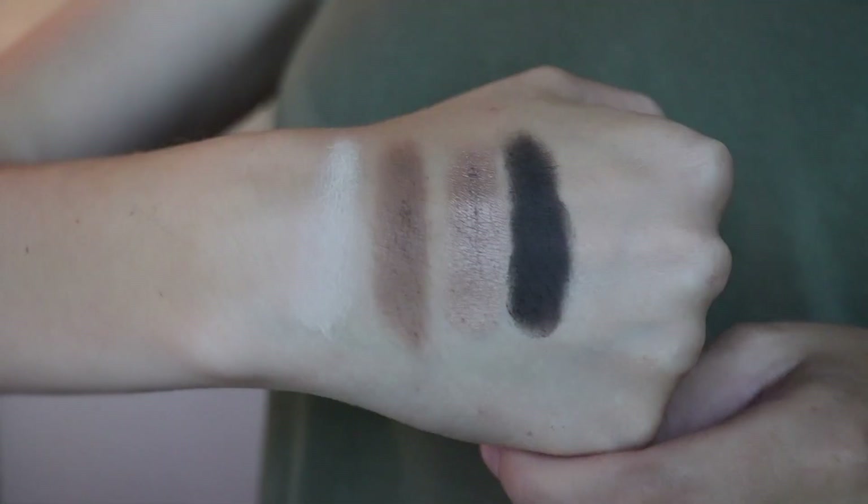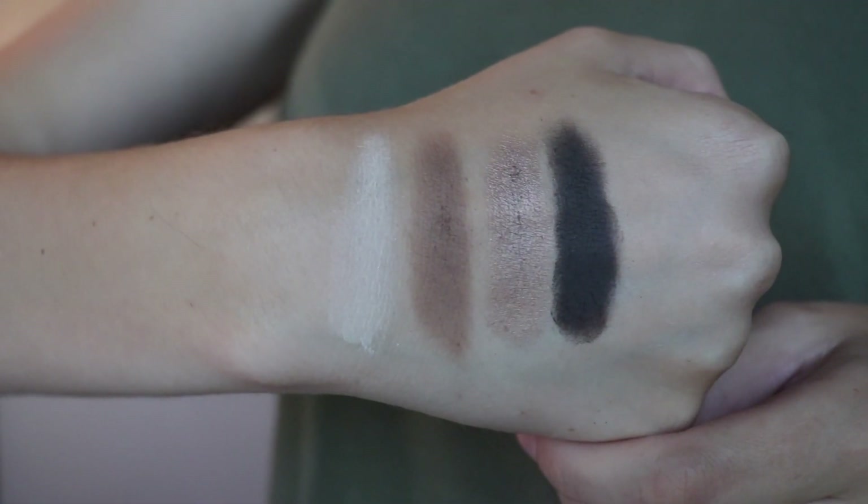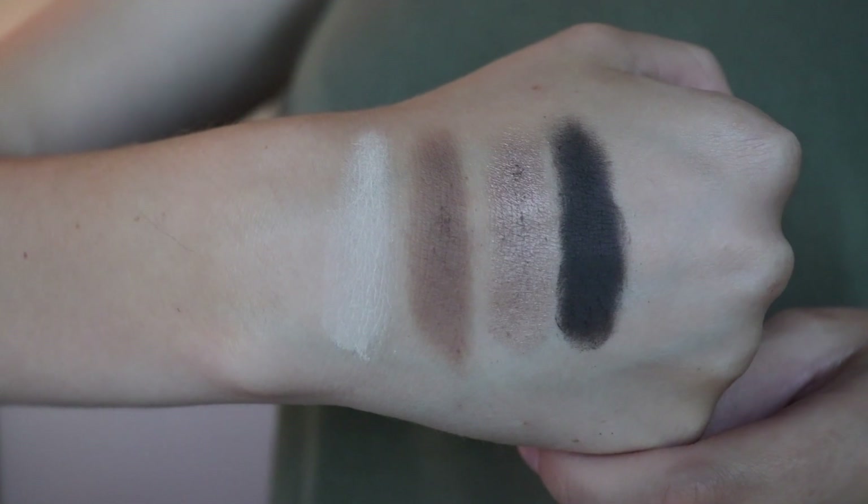We're gonna go through the shades. This palette retails for $39 and it has 12 shades — literally the perfect neutral palette in my opinion. I love a good neutral palette. So let's go through swatches. The first row we have Charmer, Jet Setter, Rocker, and Smokeshow.